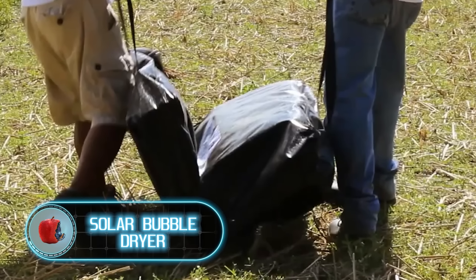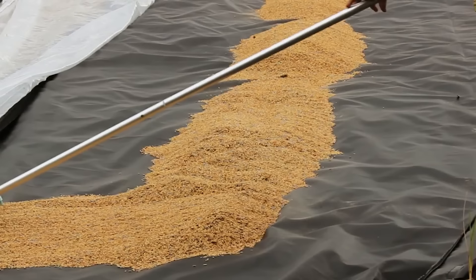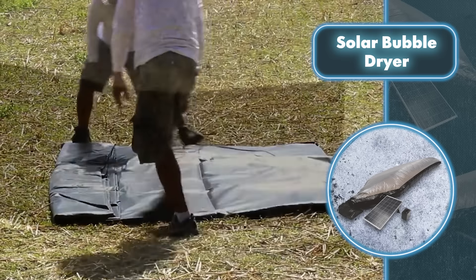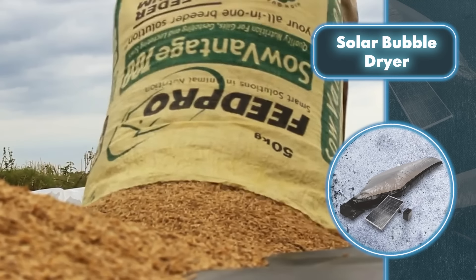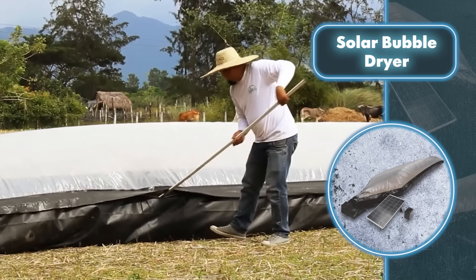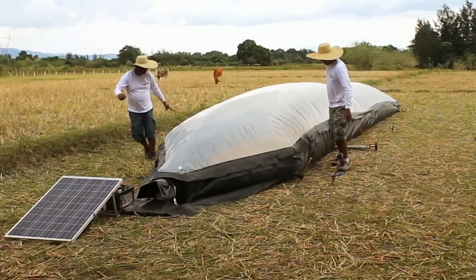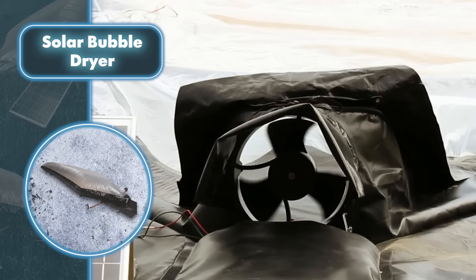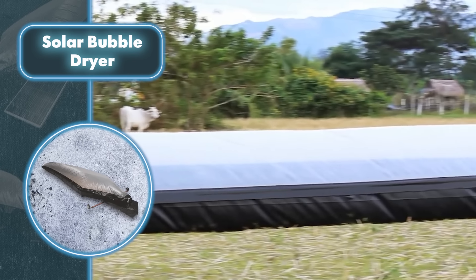Solar bubble dryer: if you're growing crops on your plot, you can dry them without using electricity using Grain Pro drying sacks. They're simple polyethylene bags that work like a charm, getting rid of moisture from whatever's packed inside. The bag's upper section is clear, allowing sunlight in — this warms up the air inside, making moisture evaporate, which is then pushed out by fans. Those fans can be hooked up to solar panels so they don't need to draw power from the grid.